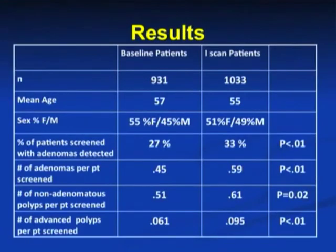In our results table, we see that the mean age and gender distribution was similar in both groups. Average withdrawal times were more than 6 minutes in both groups. We also see that using iScan on withdrawal from the colon caused a statistically significant increase in the following.